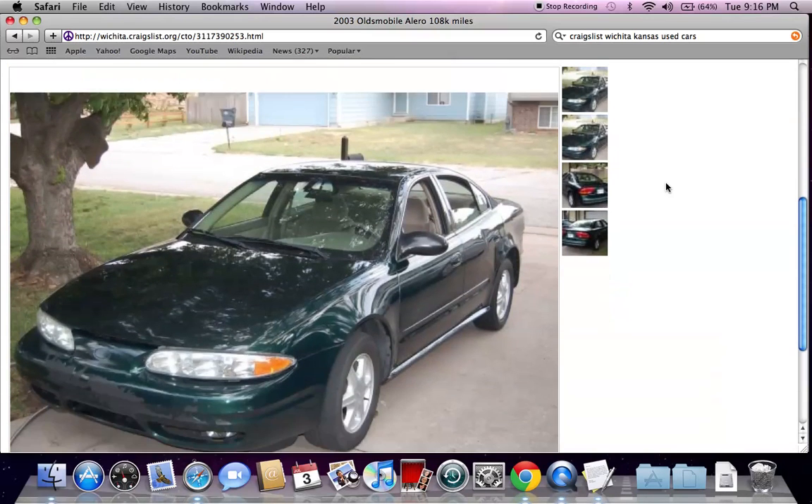These are just a few tips and tricks I use when it comes to buying used cars on Craigslist for sale by owner. Please feel free to comment below if you have any questions, and please like the video on YouTube if you find it helpful.